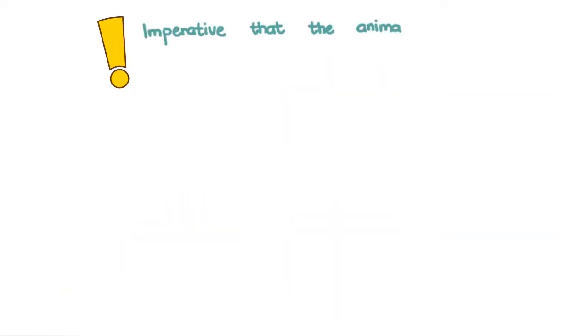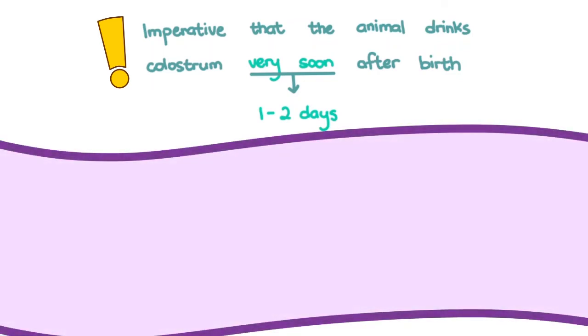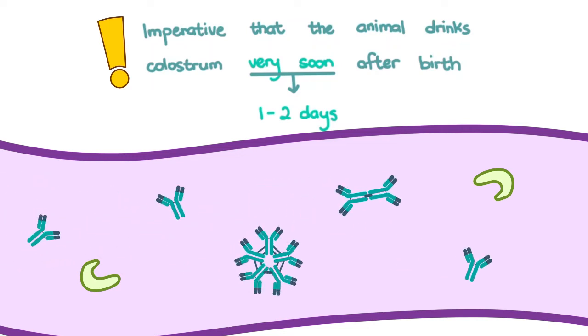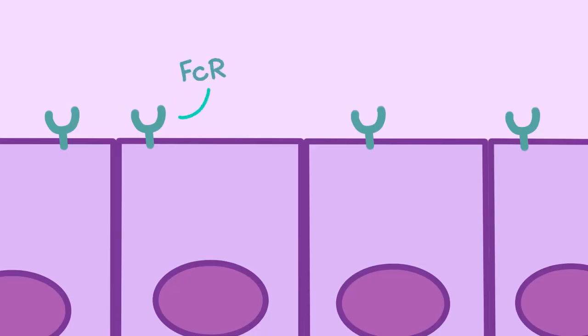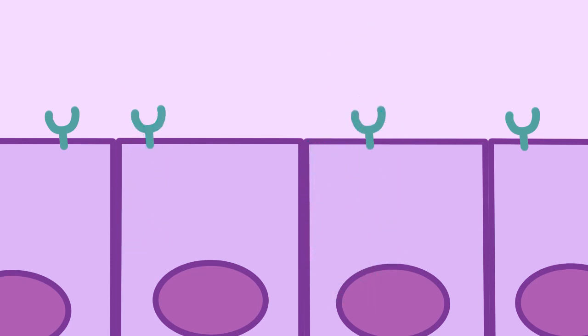It is imperative that the animal drinks colostrum very soon after birth, ideally within the first day or two of being born. This is because in the newborn's gastrointestinal tract, the enzymes that degrade protein are still very low. Immunoglobulins, or antibodies, are protein. Furthermore, there are enzyme inhibitors that prevent the enzymes present from activating on the antibodies. Another reason is that the enterocytes possess FC receptors that facilitate the absorption of IgG and IgM into the bloodstream. IgA remains in the lumen because of its secretory component.